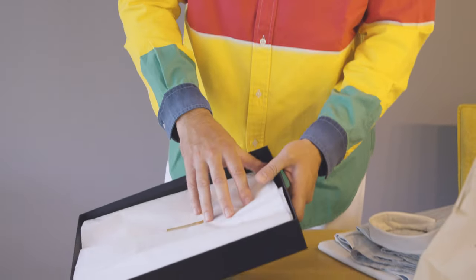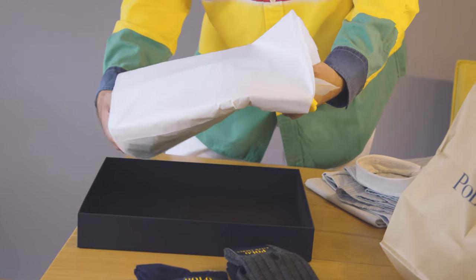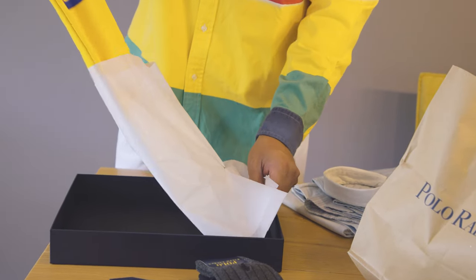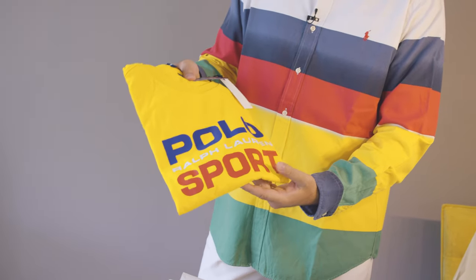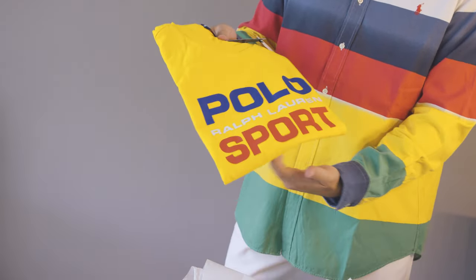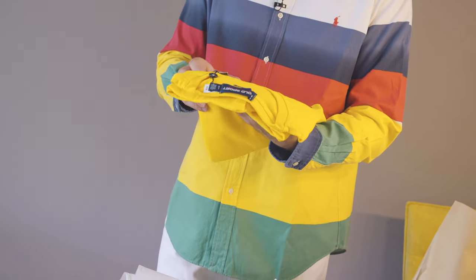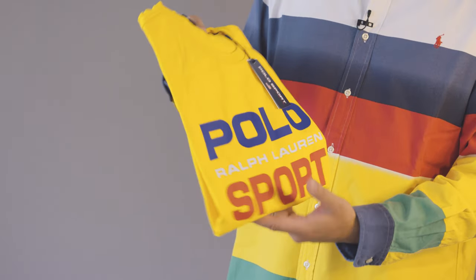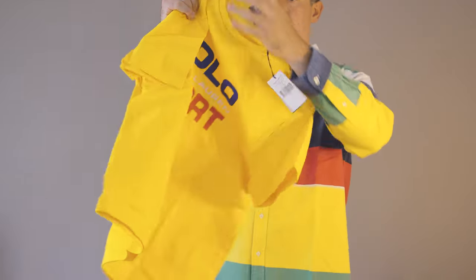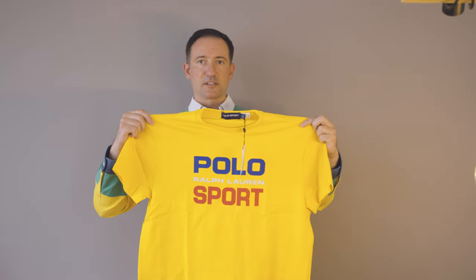Let's see what's in here. Oh, a nice polo sport t-shirt in a vintage look. This one is very nice. I have this one in white, but the yellow is amazing. This one is very dope — oh yes, this looks very nice.